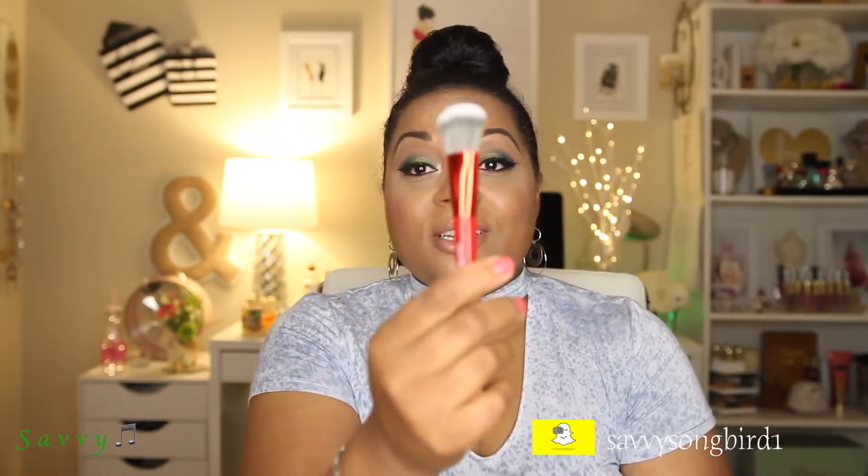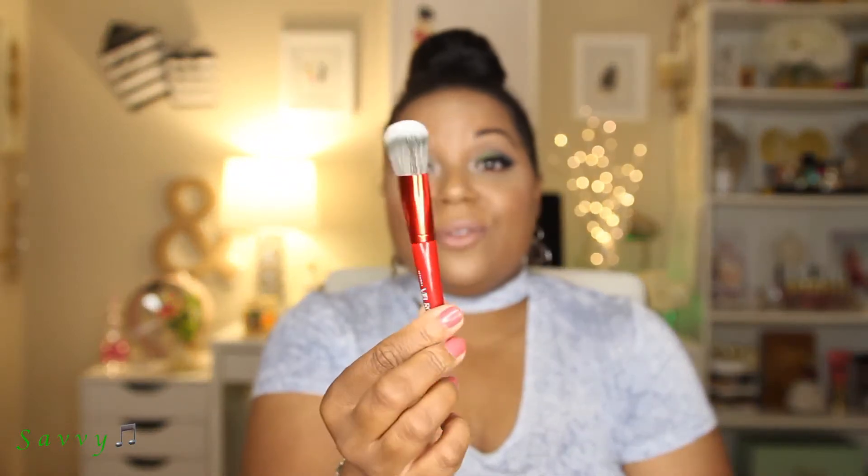Hi everyone and welcome back to my channel. Today's video is going to be all about what is in my travel makeup bag. What inspired today's video is I received my VIB Rouge gift for renewing VIB Rouge status — I just received it yesterday. I went to a Sephora event for VIB Rouge, and this is what the brush looks like — just a cute little travel brush.